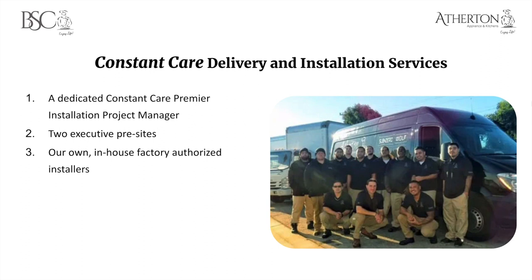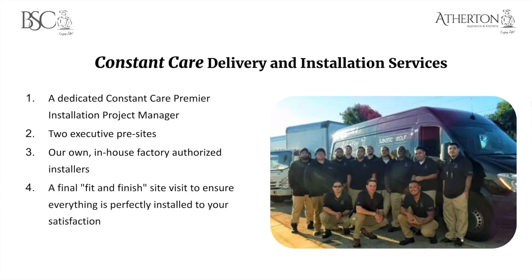My personal favorite feature is our in-house factory-authorized installers. This is not third-party — it's all first-party, trained by the manufacturers, to get it right the very first time. You'll then receive a final fit-and-finish site visit to confirm everything was installed to your satisfaction. That also includes a one-year subscription to Constant Care Plus, which warranties our workmanship for a full year. If anything like a sagging panel or an uneven installation is noticed, we'll come back out free of charge.